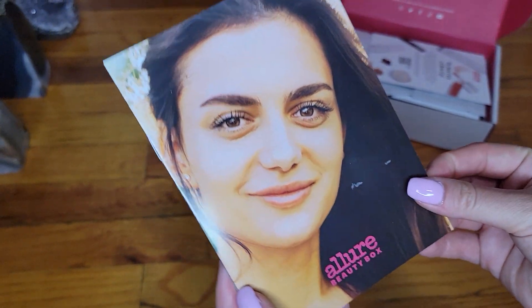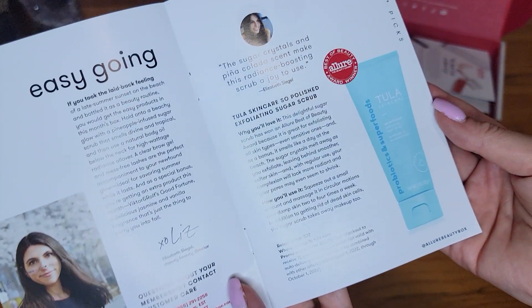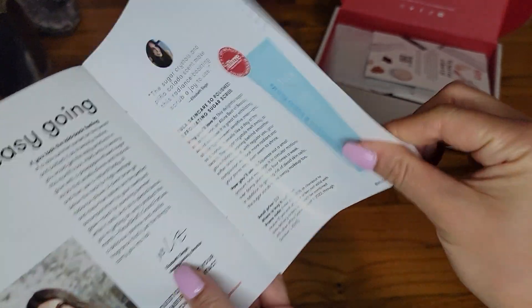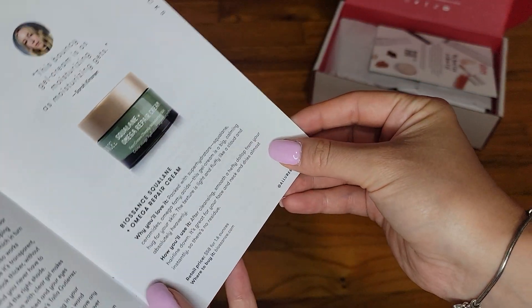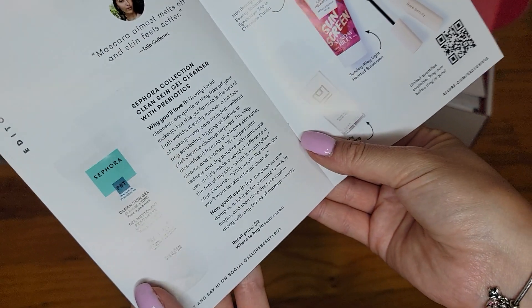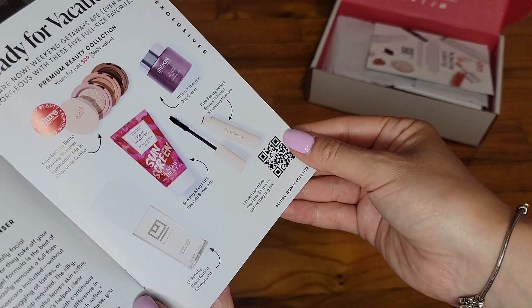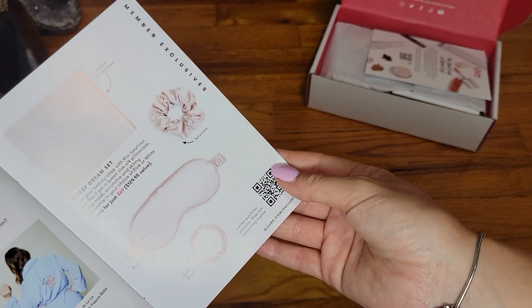Of course, as always, we have a little brochure, and if you want to pause it so you can read every product — I'm making sure there's no glare on each page, so I'm doing it page by page. Usually not all of the items listed here will be in the box; sometimes they change them up.